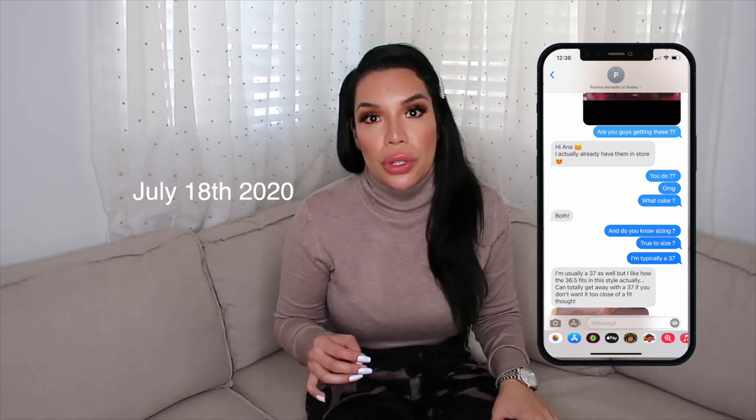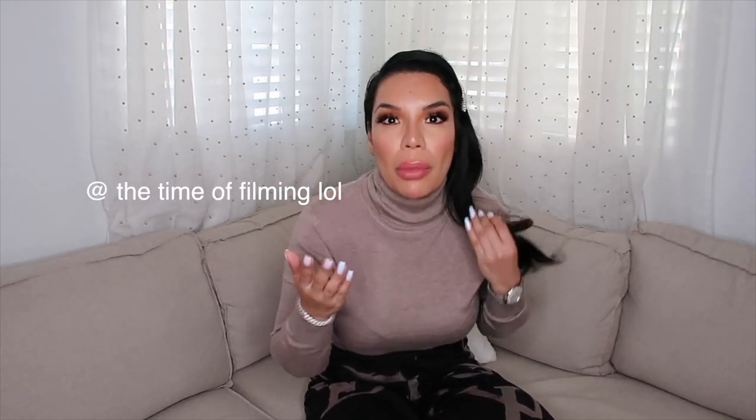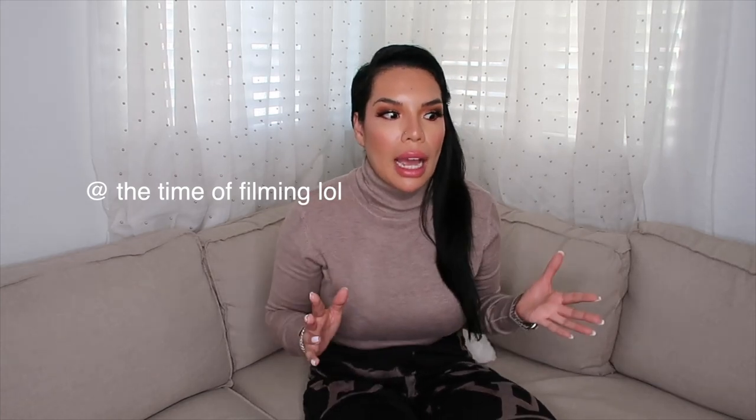This is my first time purchasing from Pavlina. I was like, let me just ask by chance if she has these shoes. I haven't seen anybody on YouTube or Instagram post that they've received or purchased them, or that they're even out. I knew they were supposed to be out either this month or next, but wasn't 100% sure on the release, and they're not available on the website. I asked, and she was like, I literally have them.